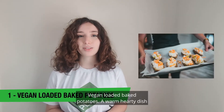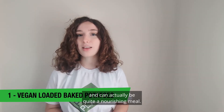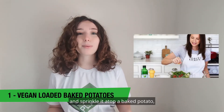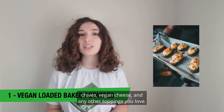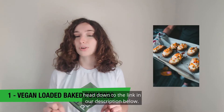Vegan loaded baked potatoes. A warm, hearty dish that stands the test of time, baked potatoes are delicious and can actually be quite a nourishing meal. With one of the three vegan bacon recipes by Love & Lemons — the tempeh version is our favorite — sprinkle it atop a baked potato stuffed with vegan butter or vegan sour cream, chives, vegan cheese, and any other toppings you love. For more vegan baked potato recipe inspiration, head to the link in our description below.